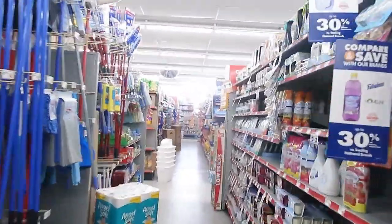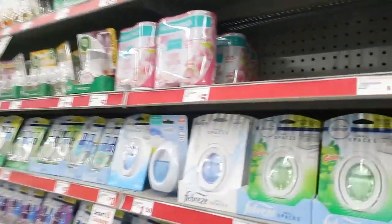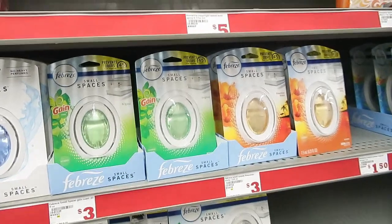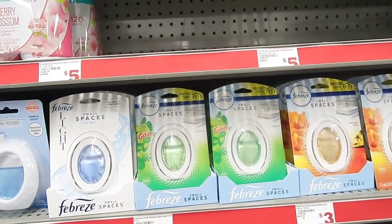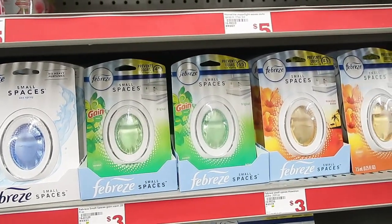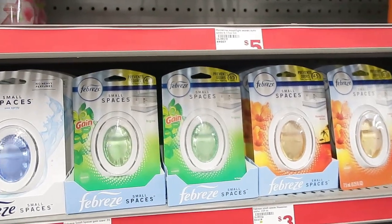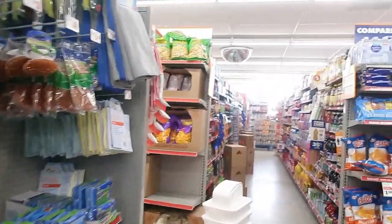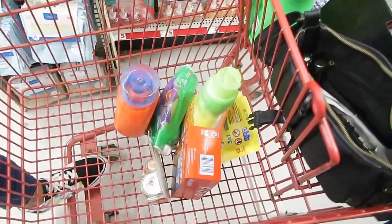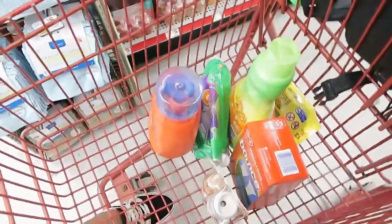I kind of like shopping in here a little bit more than Dollar General because at Dollar General they're always out of stuff. Family Dollar is more stocked — I guess people don't shop here as much. These Febreze small spaces — they are three dollars and there's a three dollars off two coupon, so basically they'll make them a dollar fifty a piece — but I didn't do that deal today because I've got plenty of those. So we're going to head up to the register. That's everything that I got.